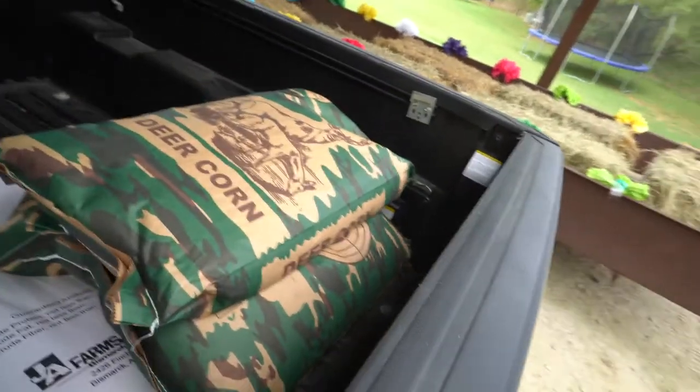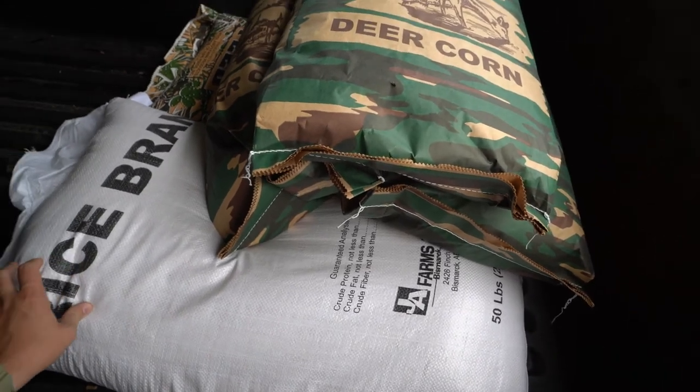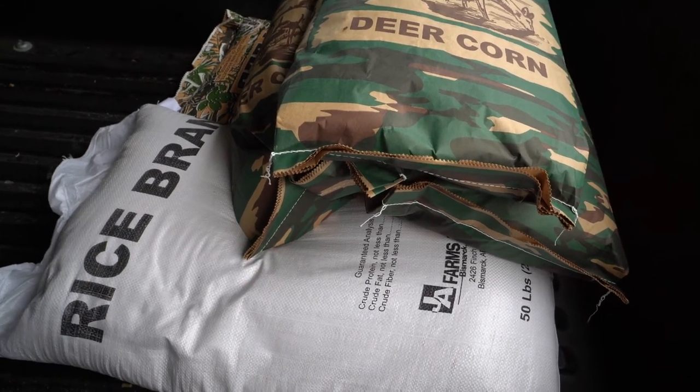We've got corn and some rice bran. If you guys haven't tried rice bran, it's something I started doing about two years ago and it seems to keep the deer around. It's a fine powder so it gets down into the ground, and the deer really like the smell and taste of it. It seems to bring them in, so check that out if you haven't already.